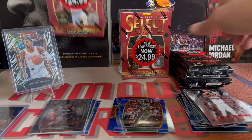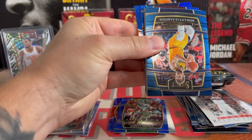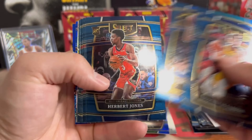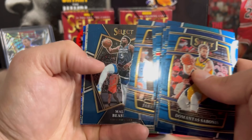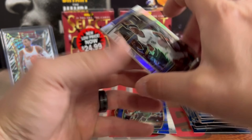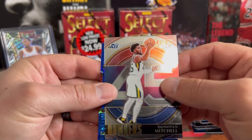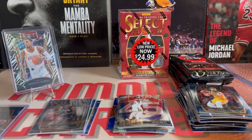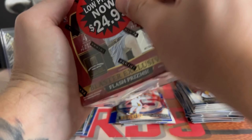We'll do one more hanger and then we'll go into a blaster. I'd love to pull a case hit. Got Jericho Sims, Herbert Jones, Shengun, Malik Beasley — we got a true silver Zaire Williams. Donovan Mitchell on the Select numbers, Jimmy Buckets, and Eric Bledsoe. Let's rip one blaster here and see if we can get something worthwhile.